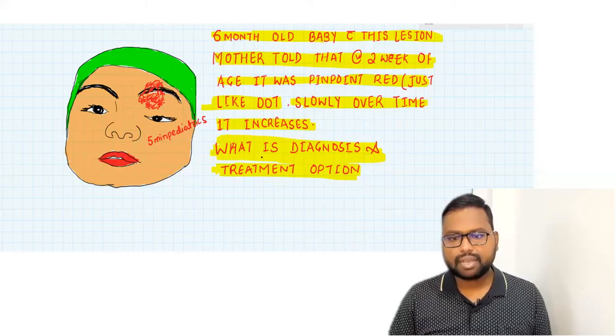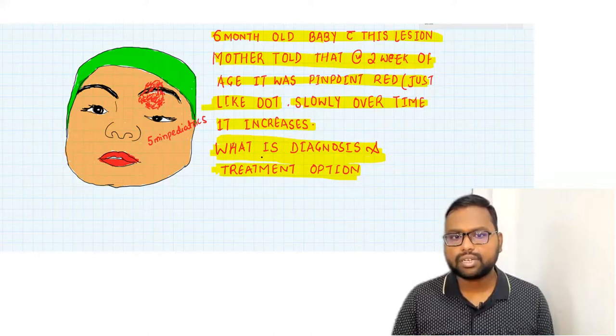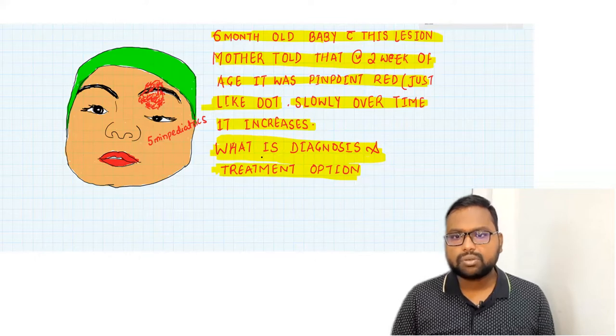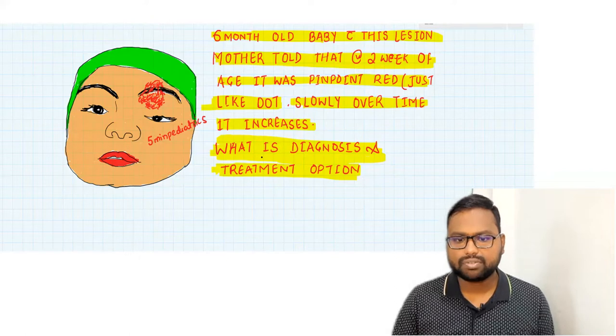Hello friend, welcome to my channel Five Minute Pediatric. A few days back I posted a question on Facebook: a six-month-old baby with multiple red dots over the upper eyelid. The mother told that at two weeks of age it was of pinpoint size and slowly over time it increased. So what is the diagnosis and what is the treatment available?